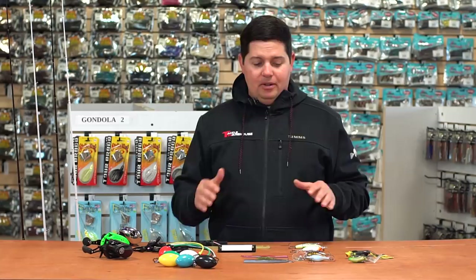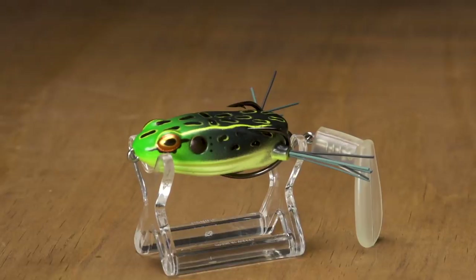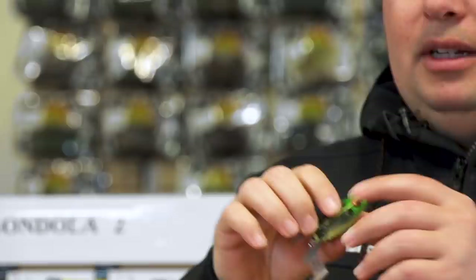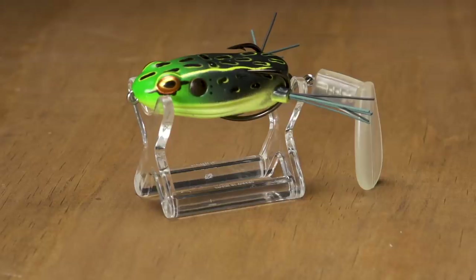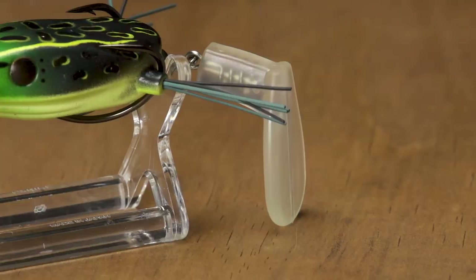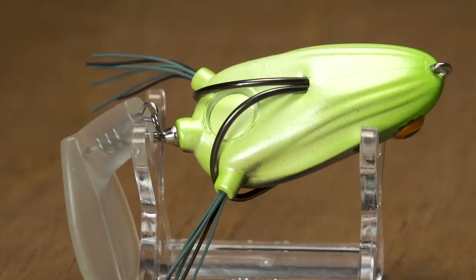The first one I'm super pumped about is the new Toadrunner Jr. from Booyah. It debuted last year and it's just a phenomenal hollow body style frog, but it's got that big kicking tail attached by a swivel. You can actually adjust the action — there's a metal wire inside the tail so you can bend it up or down to get a different type of action. This new junior size is going to be awesome for a smaller profile.